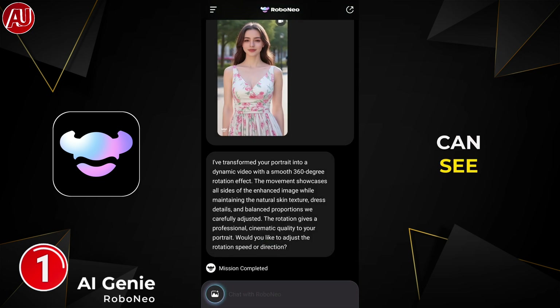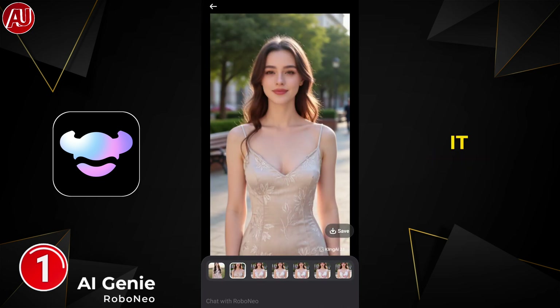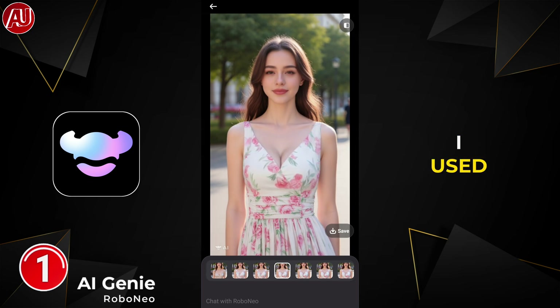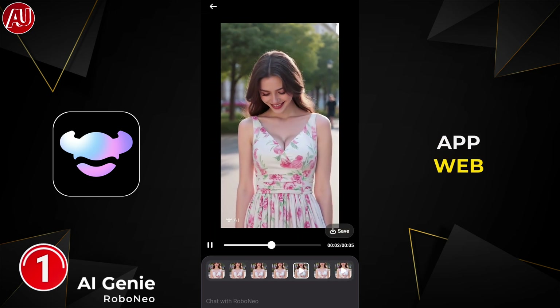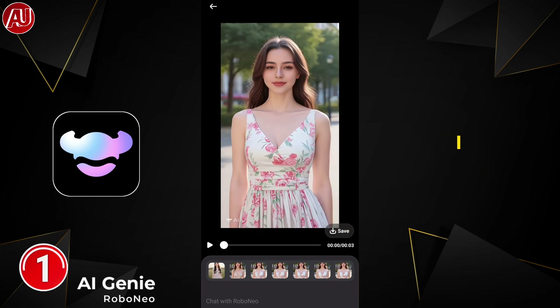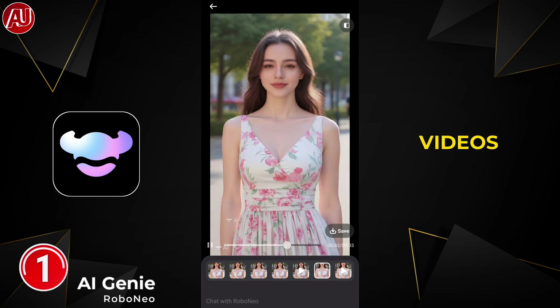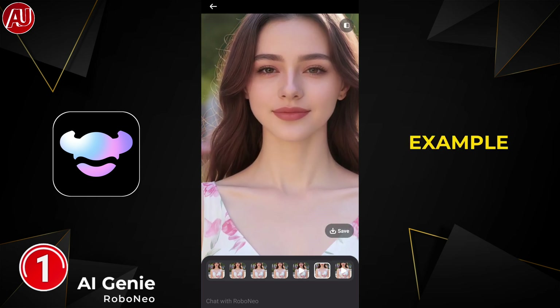Here I provided two photos for the dress swap — it did it really well. Overall quality is still great; it only changes the dress. I've used a lot of other dress swap services, apps, and online tools, but this is one of the best. You can also animate photos and turn them into videos.